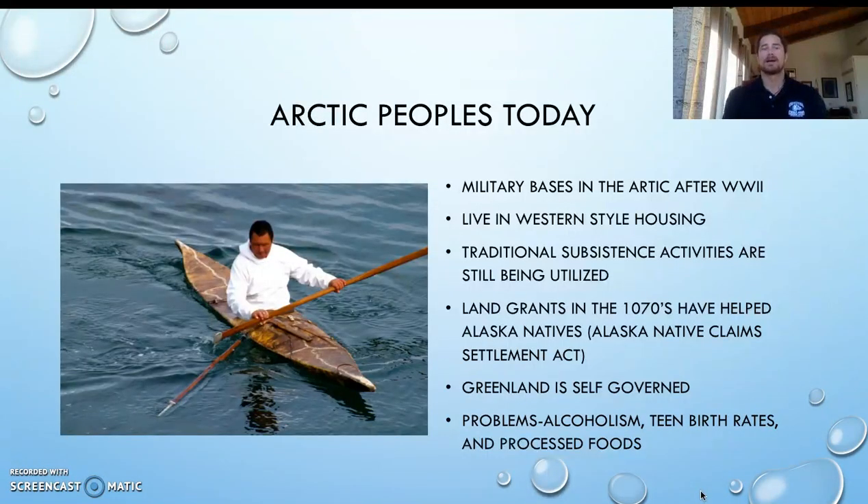Arctic Peoples of Today. This is an example of someone using a traditional kayak but dressed in more modern clothing. Military bases in the Arctic after World War II were massive. They ended up hiring Native peoples, which totally changed their way of life. They then started to move into Western-style housing, which was colder and not as easy to heat. Finding heating elements was very hard. Shipping petroleum and heating products up there was difficult in the beginning, though now they've started to tap some of those oil reserves.